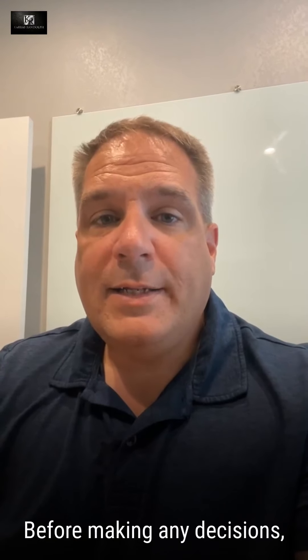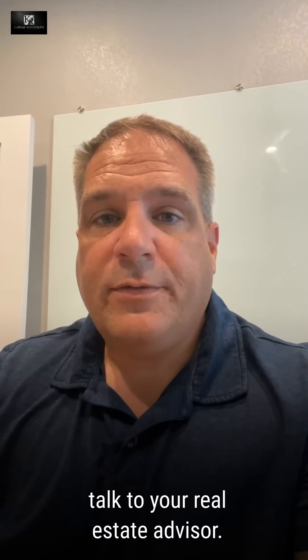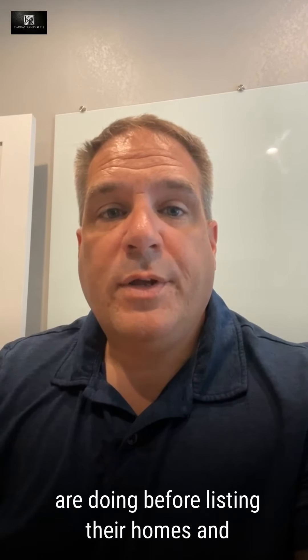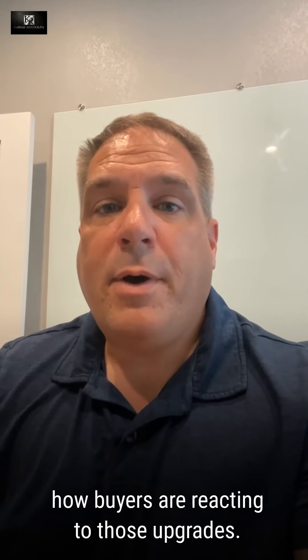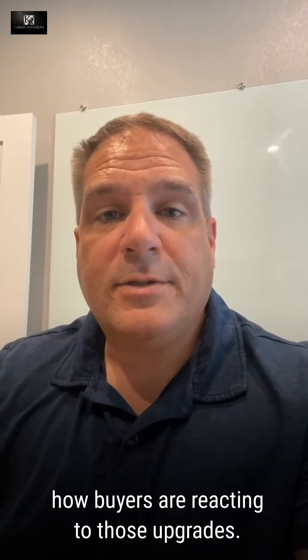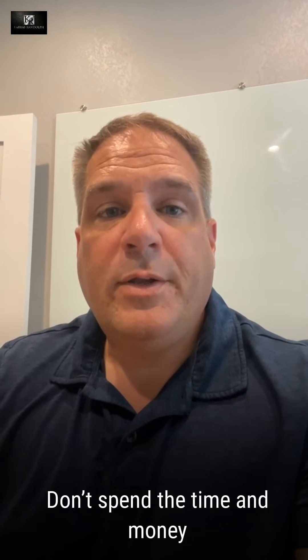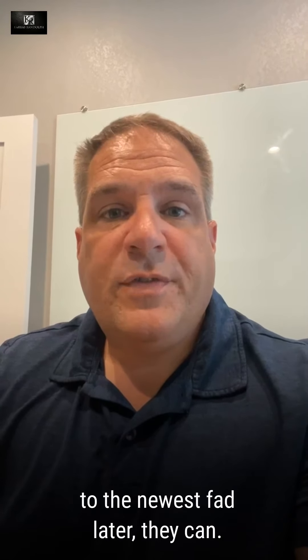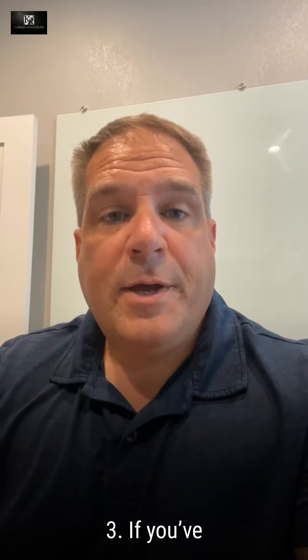Before making any decisions, make sure you talk to your real estate advisor. They have insight into what other sellers are doing before listing their homes and how buyers are reacting to those updates. Don't spend the time and money to be trendy. If a buyer wants to upgrade the house to the newest fad, let them — they can do that.